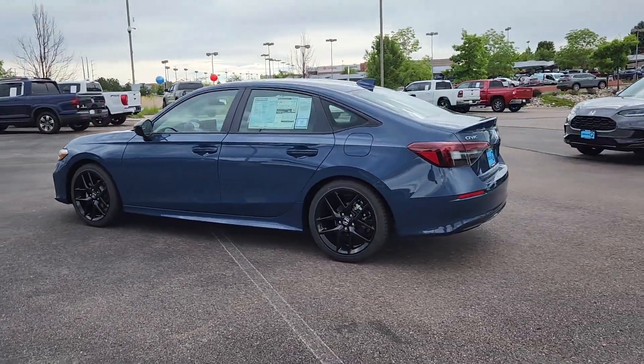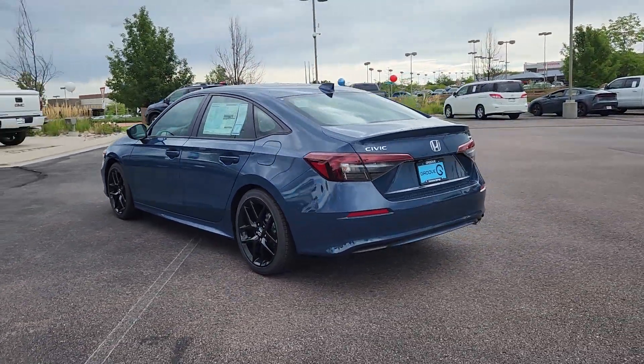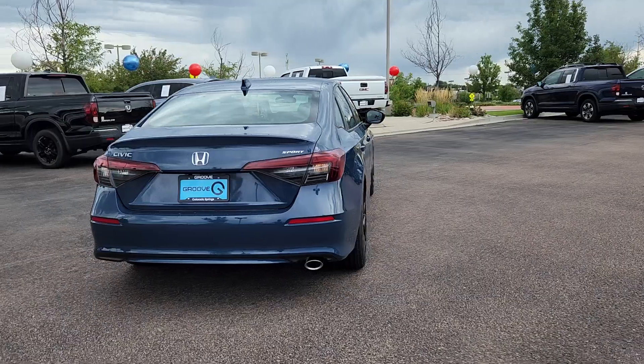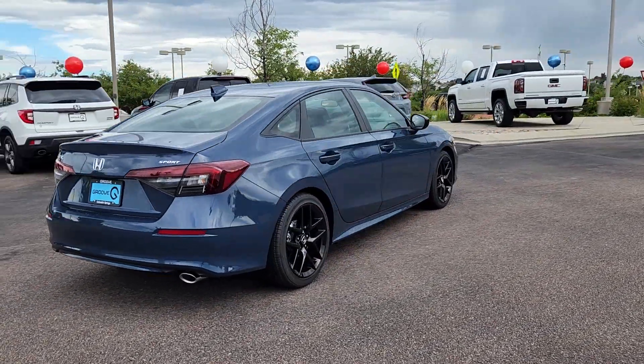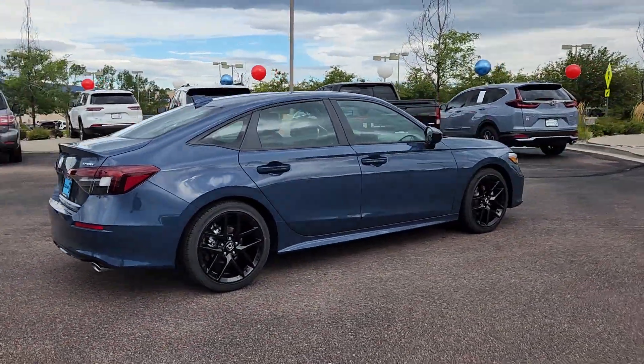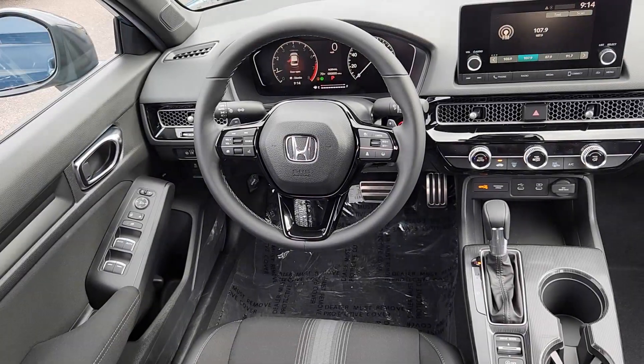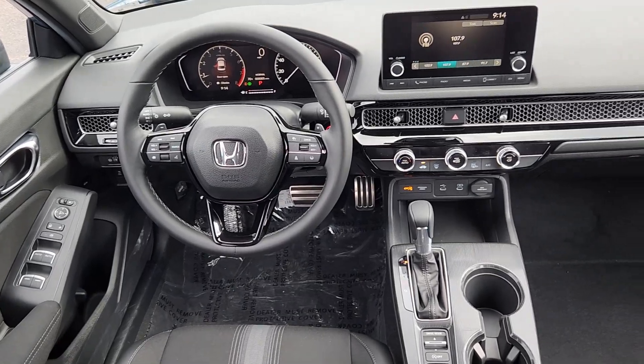These are just some of the great options this vehicle comes with: Apple CarPlay and/or Android Auto, keyless entry, heated mirrors, adaptive cruise control, backup camera, satellite radio, aluminum wheels, steering wheel audio controls, alarm, and blind spot monitor.